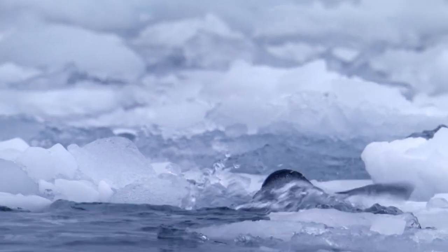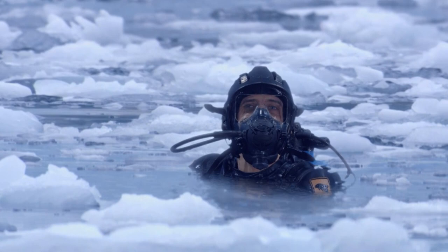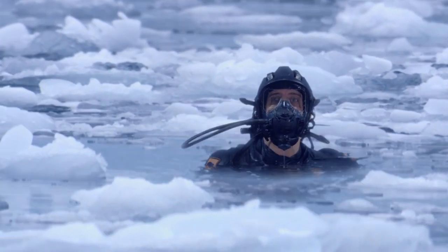Oh no. It looks like the poor thing is struggling in the broken ice. He needs to get out into the open water where he can swim properly. Wait a second... it's a leopard seal, and they eat penguins.